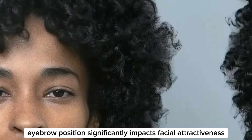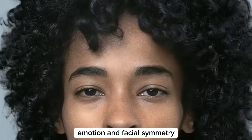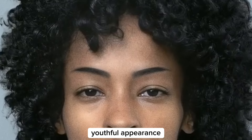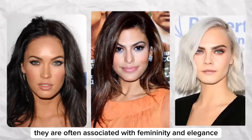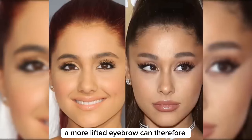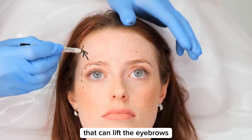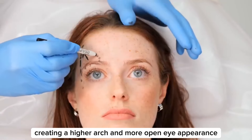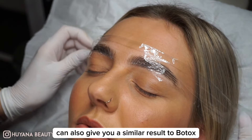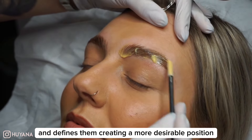Eyebrow position significantly impacts facial attractiveness by influencing perceptions of age, emotion, and facial symmetry. Higher eyebrows can create the illusion of larger eyes and a more open, youthful appearance. They are often associated with femininity and elegance, contributing to a softer, more approachable look. A more lifted eyebrow can therefore make you look more attractive. This is why so many people get strategic Botox injections that can lift the eyebrows, creating a higher arch and more open eye appearance. Professional treatments like brow lamination can also give a similar result, helping to style eyebrows in a way that lifts and defines them, creating a more desirable position.